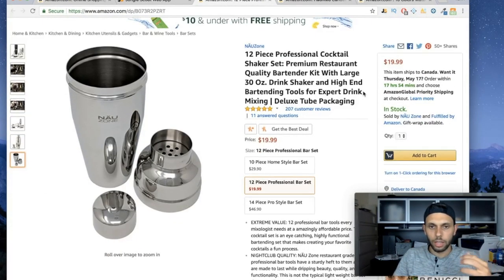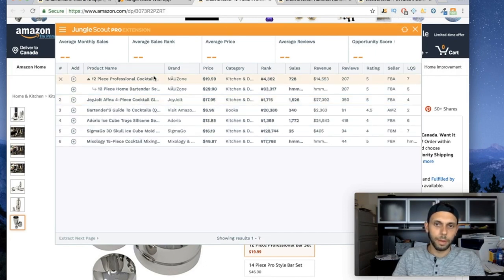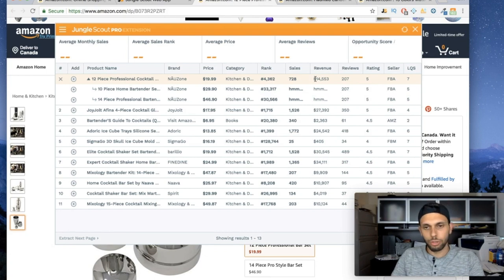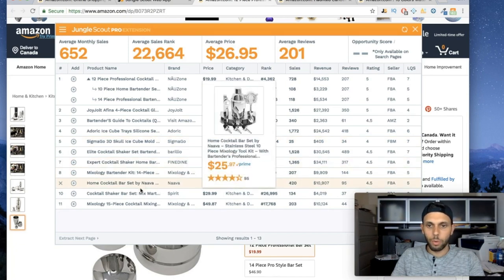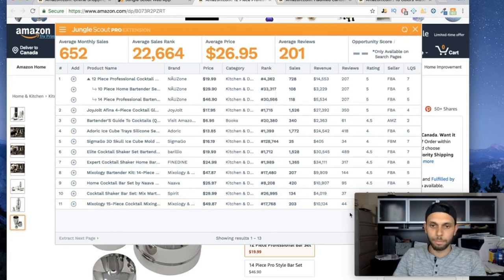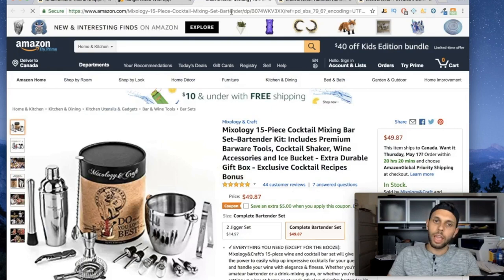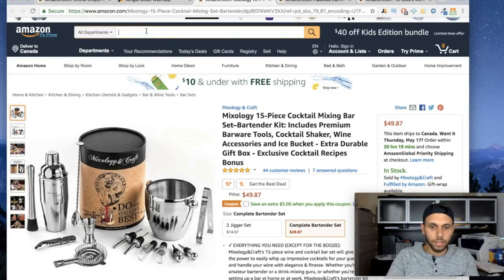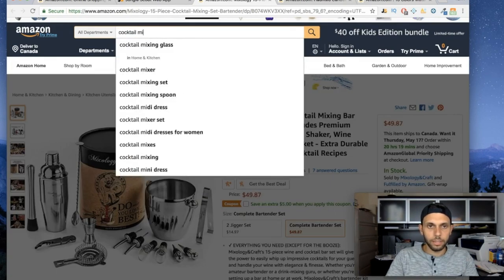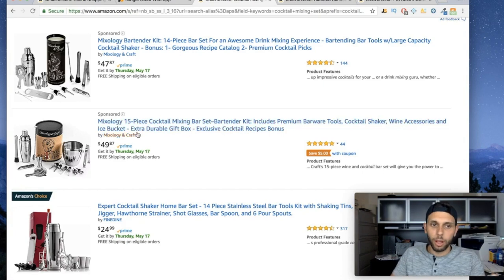Here's another product we opened — it's a bit harder to sell because it requires a higher initial investment. I'm noticing that the sellers making money here have a lot of reviews, and those with fewer reviews aren't making much. But wait — there's one with $10,000 revenue and only 44 reviews. Let's open that listing and see what he did differently. It looks like a cocktail mixing set.